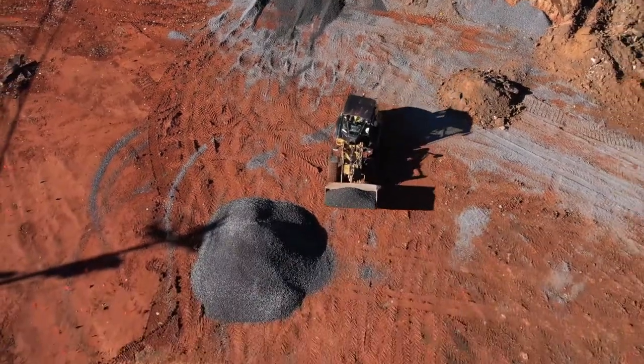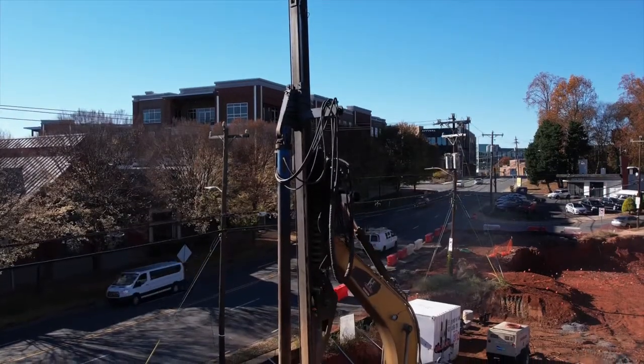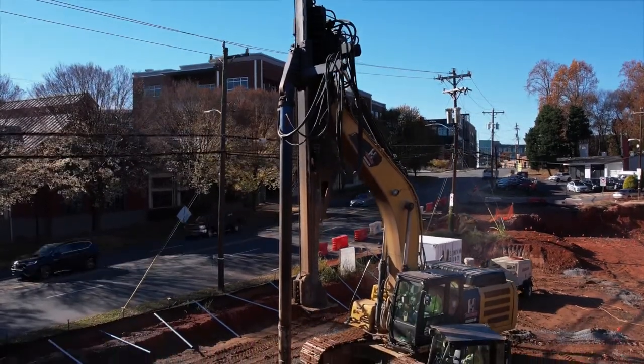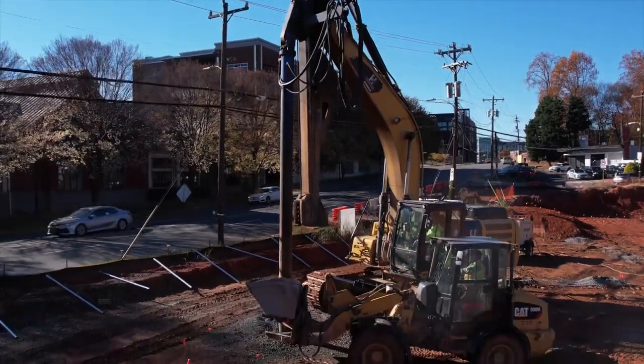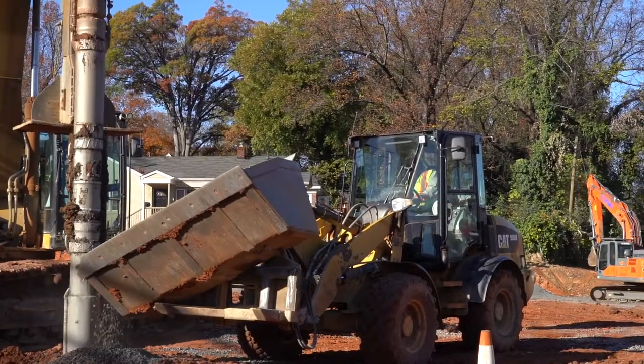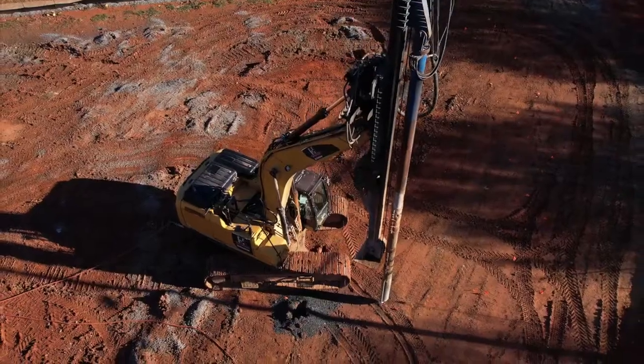During the geotechnical exploration, up to 15 feet of soft clay fill was encountered across the entire site. CNC Foundations was contacted by the project owners to evaluate a ground improvement system to prevent mass over-excavation and removal of the fill soil.